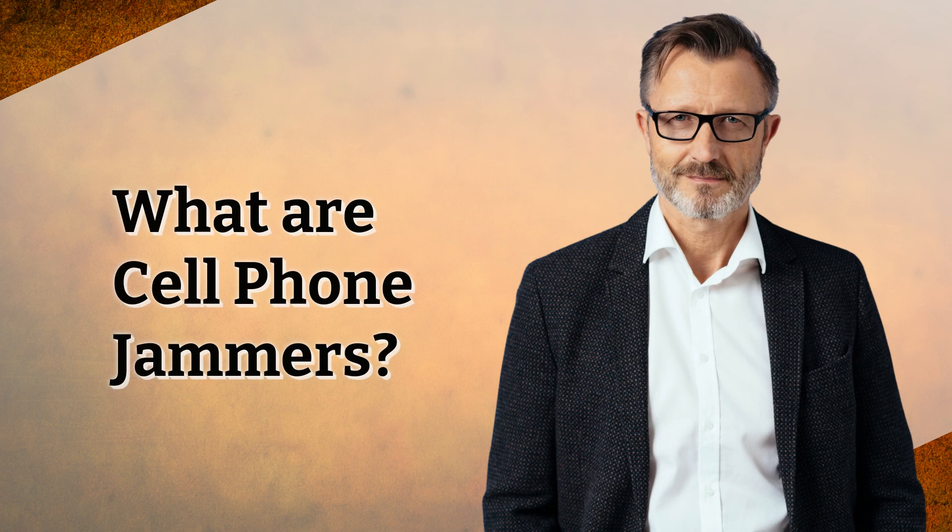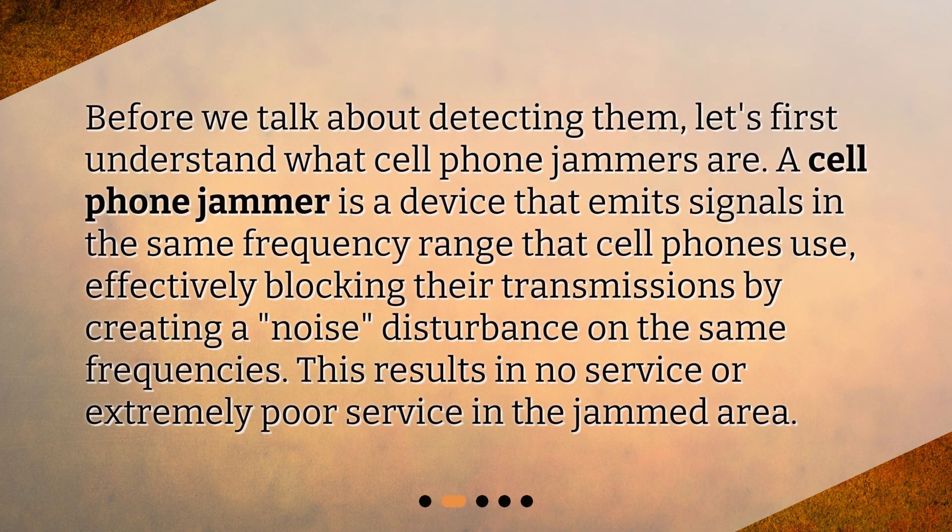What are cell phone jammers? Before we talk about detecting them, let's first understand what cell phone jammers are. A cell phone jammer is a device that emits signals in the same frequency range that cell phones use, effectively blocking their transmissions by creating a noise disturbance on the same frequencies. This results in no service or extremely poor service in the jammed area.